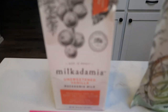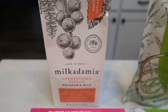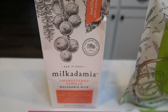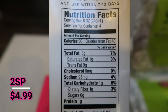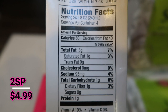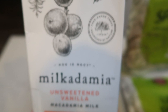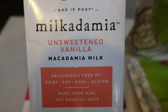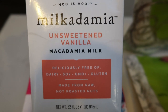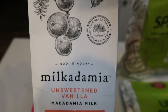First I decided to give this Milk-a-Damia a try. This is a milk made from macadamia nuts — I've actually never seen this before. Let's take a look at the nutritional facts: it has 50 calories in one cup. I'm guessing it's going to be one smart point per cup, similar to almond milk, but this is unsweetened vanilla macadamia milk. I want to give it a try just to change pace from almond milk, and I'll definitely let you guys know how it is.